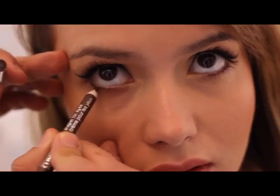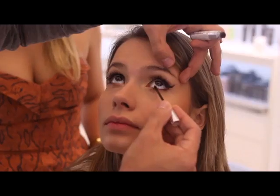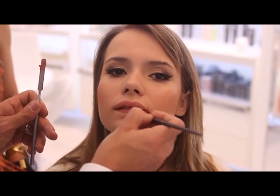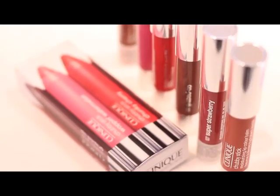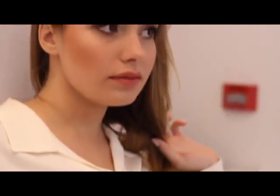A maquiagem pro desafio da Clinique foi uma maquiagem de linda. É uma maquiagem que valorizasse todos os traços da modelo, que deixasse ela com uma cara saudável, daquela menina que é maravilhosa, que acorda cedo, vai pra academia. É uma maquiagem fácil, que todo mundo pode reproduzir em casa.